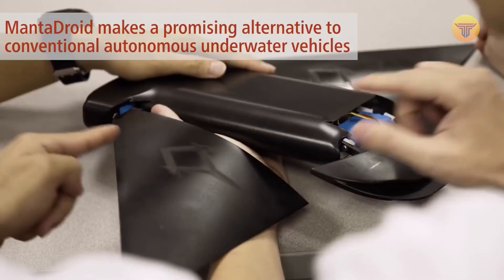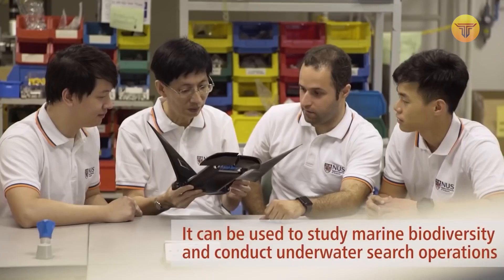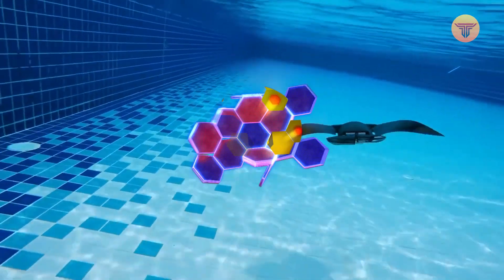The idea to develop an underwater robot with flexible fins belongs to researchers from the National University of Singapore. The resulting robot moves precisely like a stingray and is ideal for underwater observation and studying marine life.